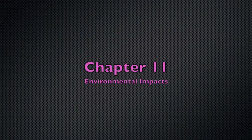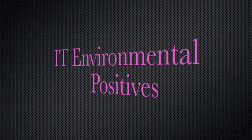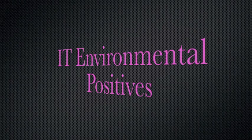Chapter 11: Environmental Impacts. Information Technology has some important positive impacts on the environment, including new ways to save and conserve energy.